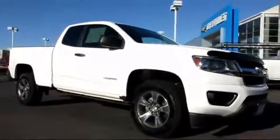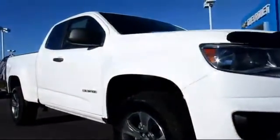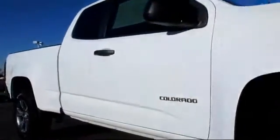It comes equipped with privacy glass, tow package, a backup camera, premium wheels, air conditioning, and traction control.